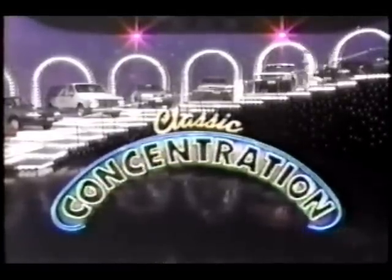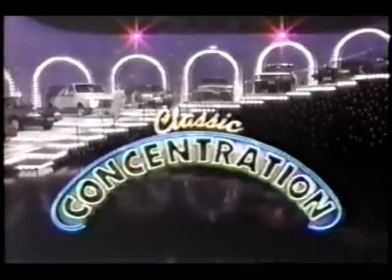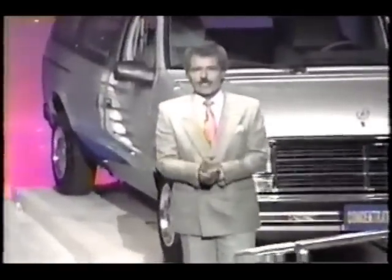And here's the host of Concentration, Alex Trebek. Thank you, Gene Wood. Hi everyone, and welcome again to Classic Concentration.